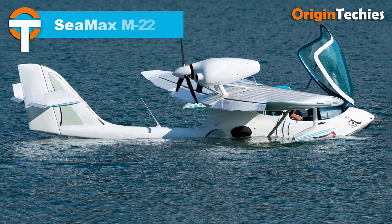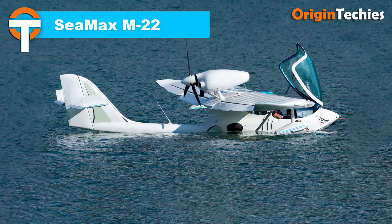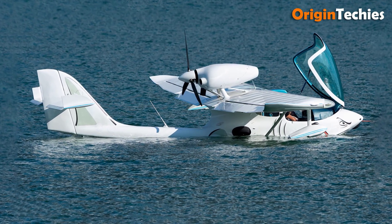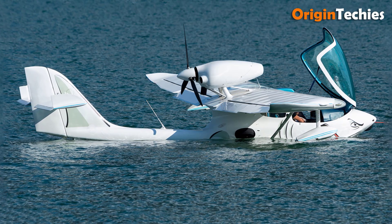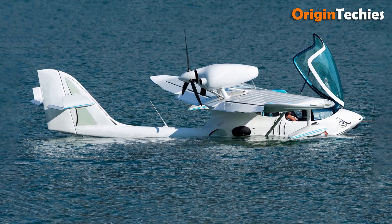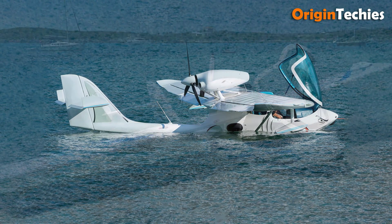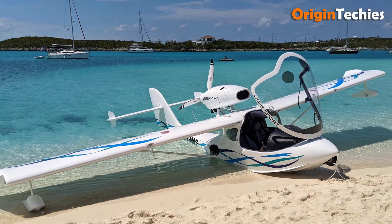CMAX M22. The CMAX M22 is an impressive amphibious aircraft that combines innovative design with solid performance. First flown in 2000, this aircraft features a lightweight composite and metal construction, ensuring durability and efficiency. Its two-seat side-by-side cabin is topped with a hydraulically raised bubble canopy, providing excellent visibility for both pilot and passenger. Powered by a 100 horsepower Rotax 912 ULS engine mounted above the wing, the CMAX M22 avoids water ingestion, enhancing reliability during aquatic operations. The retractable tricycle landing gear makes transitioning between land and water seamless.